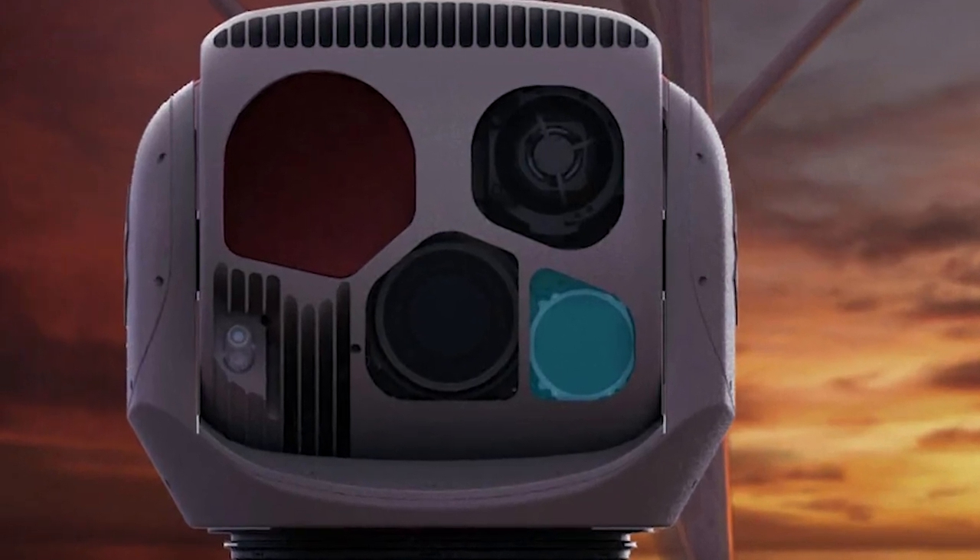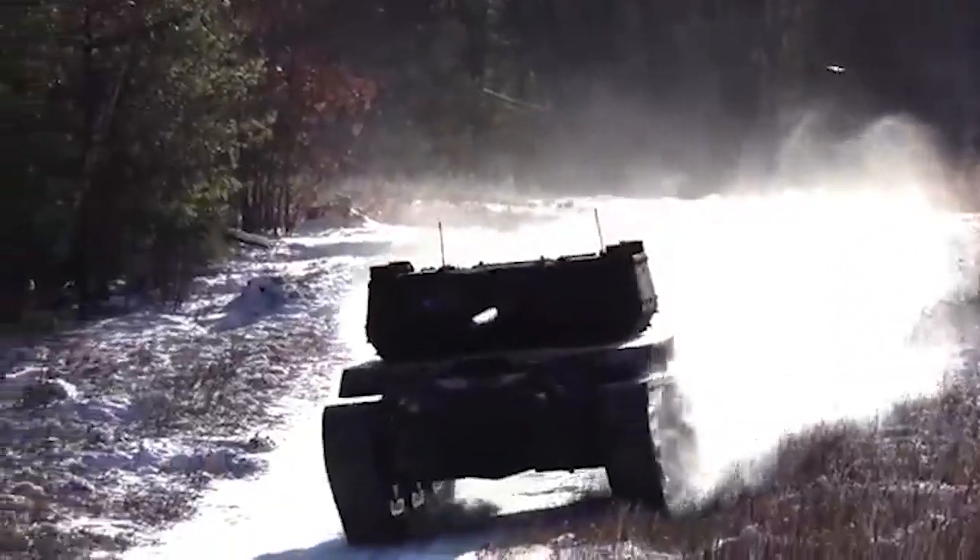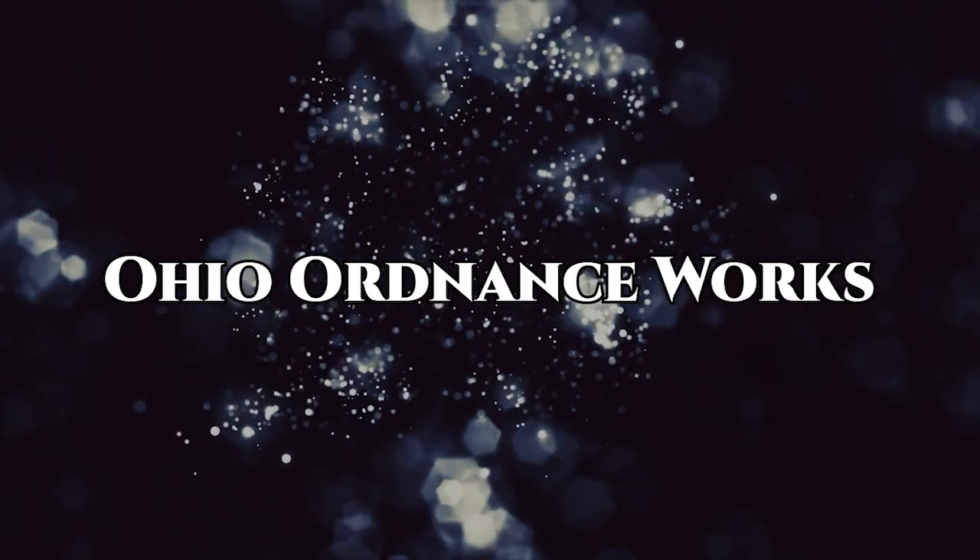With its modular design and open architecture, the Ripsaw M5 is a versatile and powerful asset for intelligence, surveillance, reconnaissance, and combat operations.